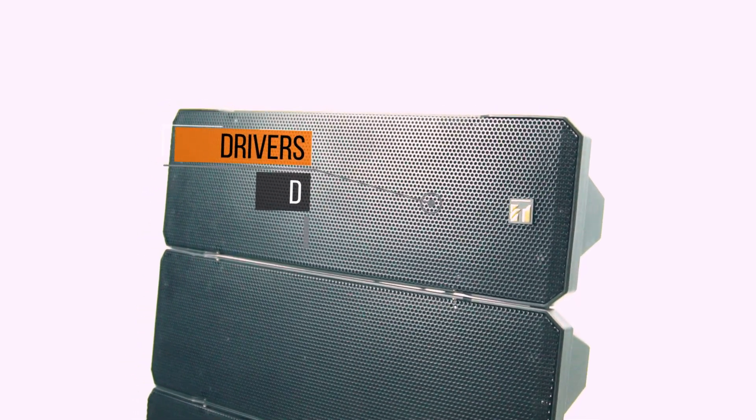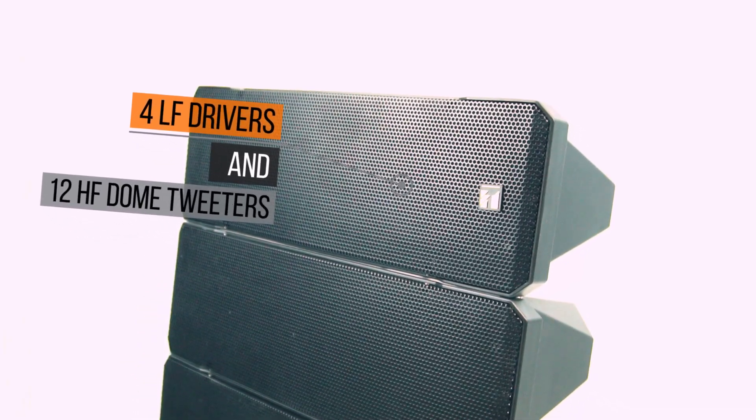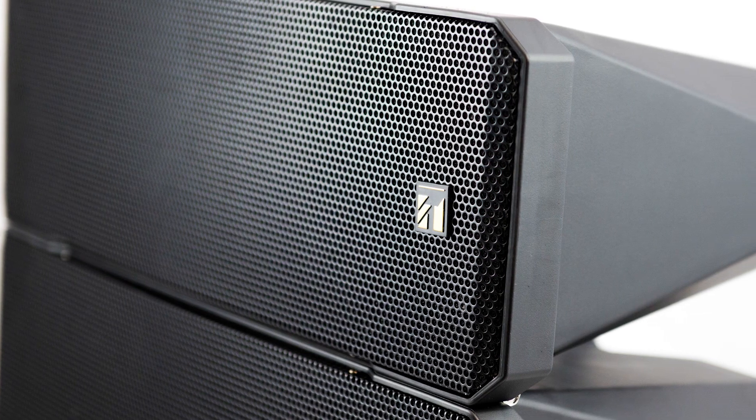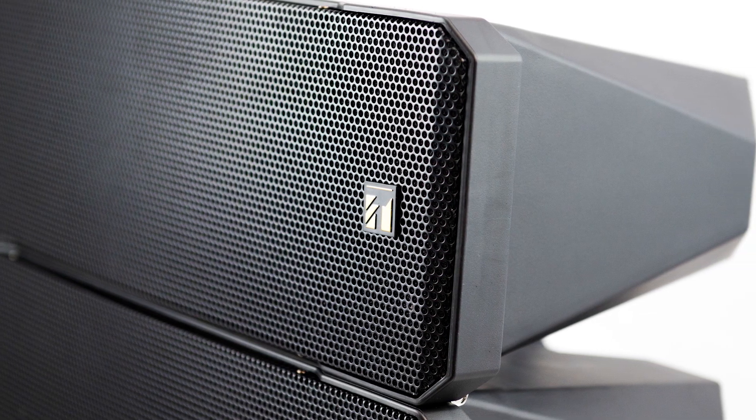Its design consists of four integrated speaker cells that can be easily adjusted. It's manufactured with four LF drivers and 12 HF dome tweeters. The built-in Sync Drive technology will result in uniform high-frequency sound fields, providing excellent sound clarity.